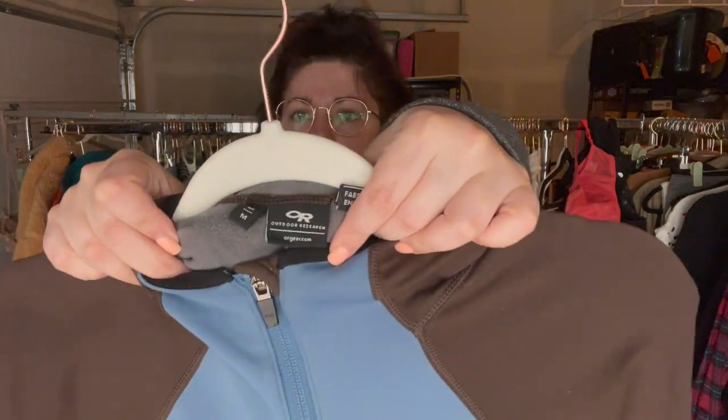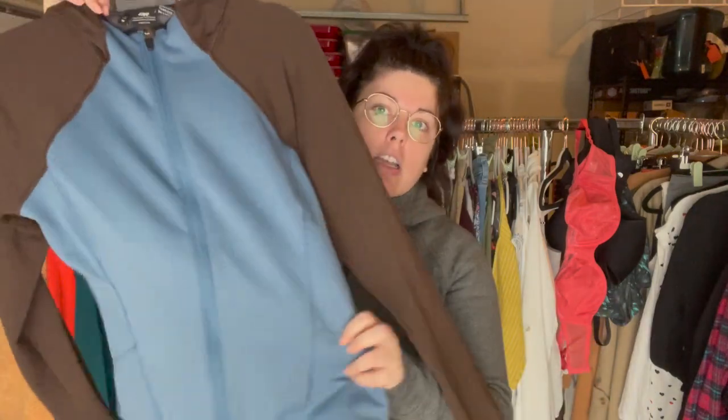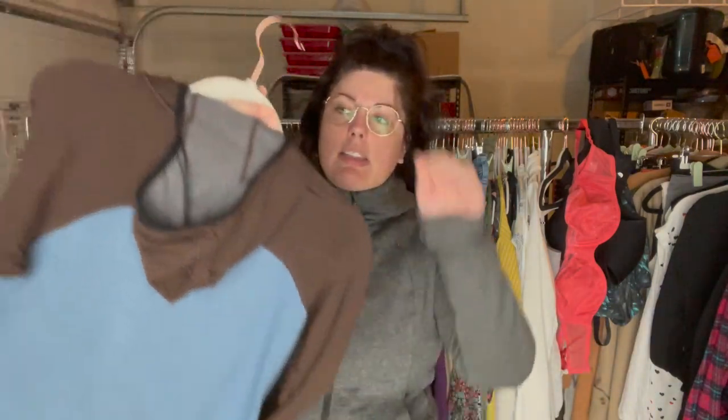Next up is another really great outdoors brand. This is Outdoor Research — it's pretty pricey and sold at places like REI — but this is an older style kind of jersey stretch knit hoodie. This is a women's size medium.